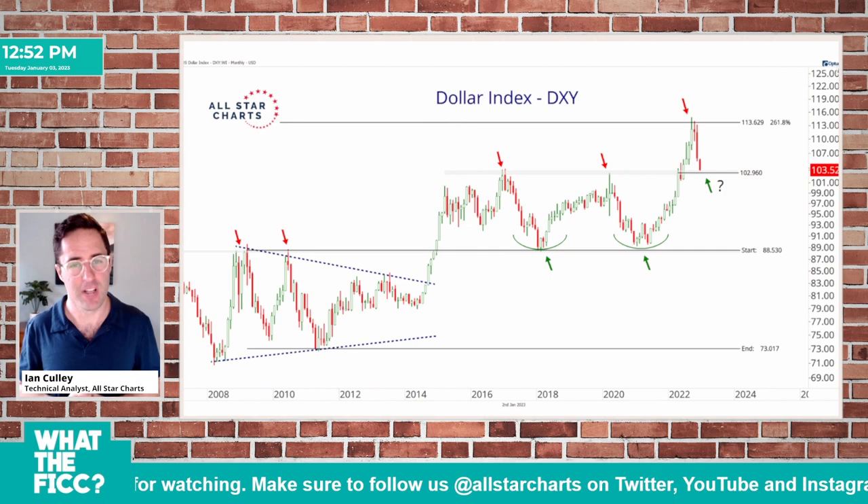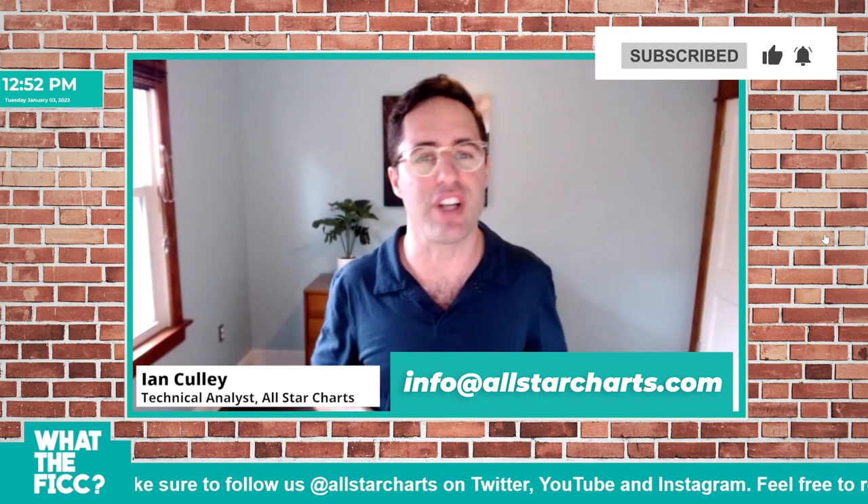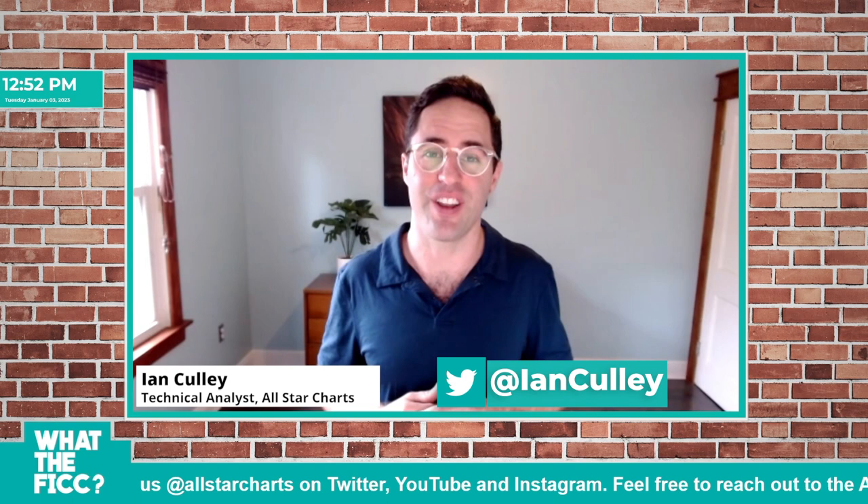If you enjoyed the video, click the link below and read the article. If you have any questions, please reach out to All-Star Charts — we love hearing from you. And you can always follow along at Ian Culley on Twitter. Thanks for watching and have a great new year.